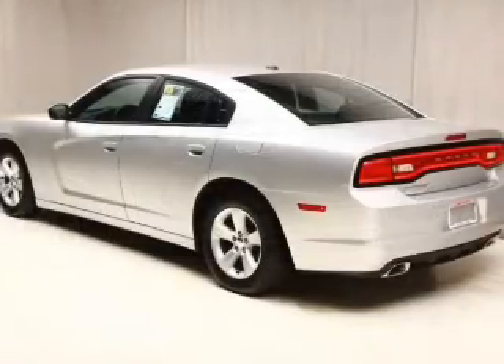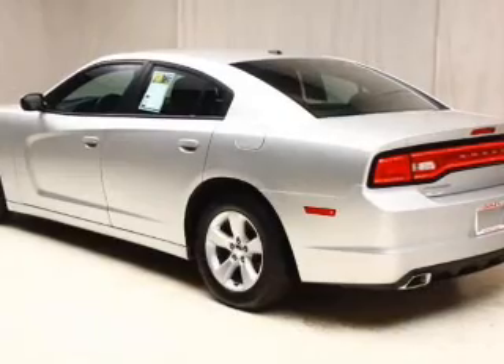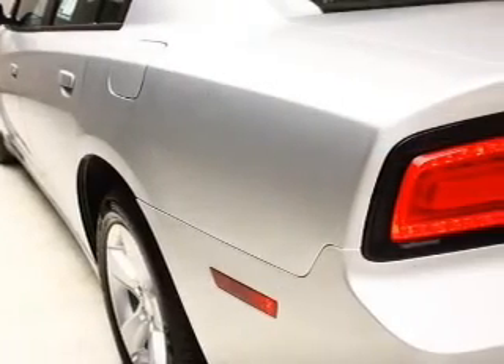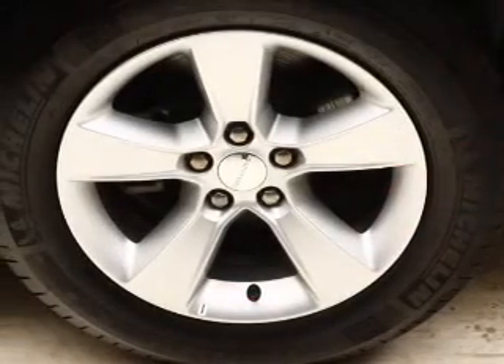The powertrain includes rear-wheel drive with a reliable six-cylinder engine connected to a smooth-shifting automatic transmission. Premium wheels give a more luxurious look, and you will appreciate the safety feature of anti-lock brakes.